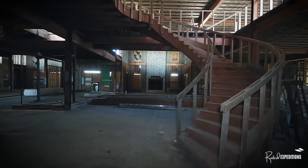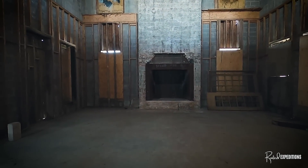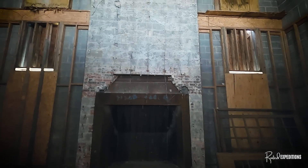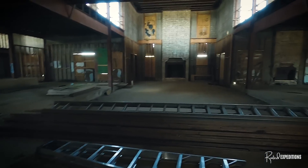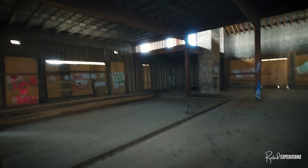Just past the staircase, straight ahead, you will see one of six fireplaces that would leave you in awe. The sitting area wall that the fireplace sits on extends about 25 feet up to the ceiling to the second floor. This is another building that will get your imagination going wild, wondering and trying to piece each floor together.